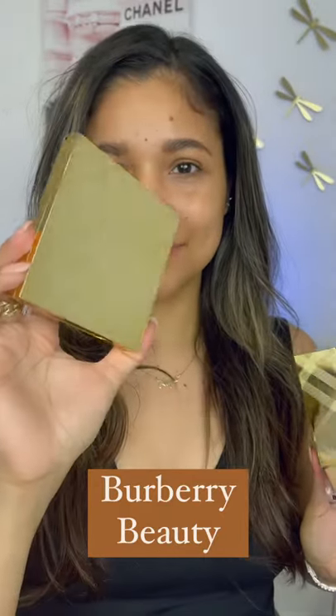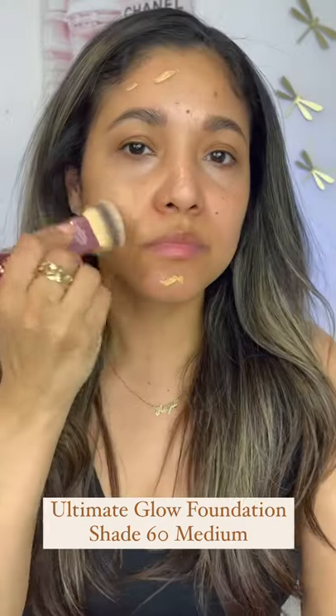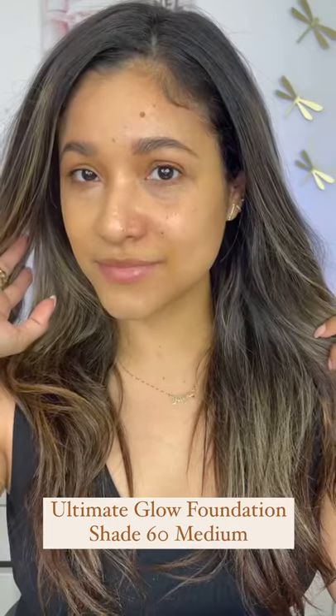Hey guys, let me show you the newest Barber releases. Here we have the Runway Eye Palette and their Ultimate Glow Foundation. It comes in 12 different shades and is a blend of skincare and makeup. It has salicylic acid and viola extract for hydration for up to 8 hours.